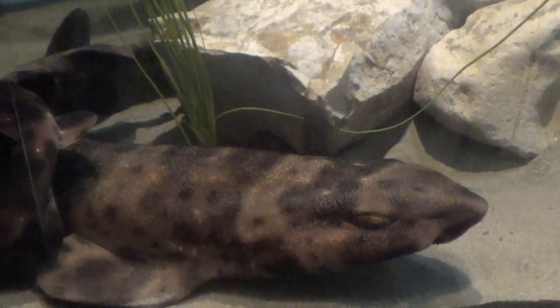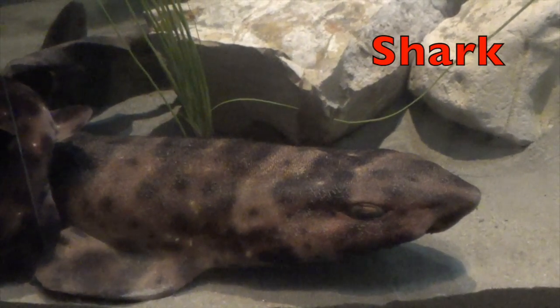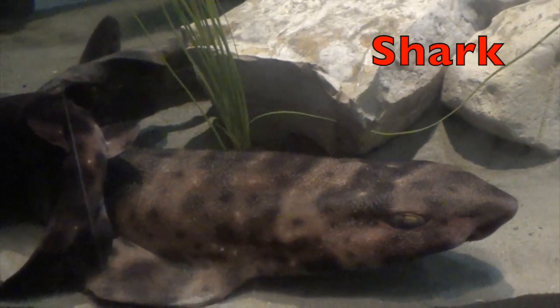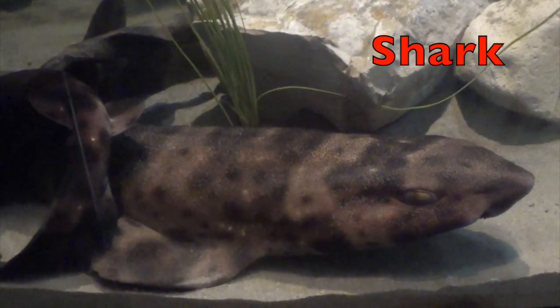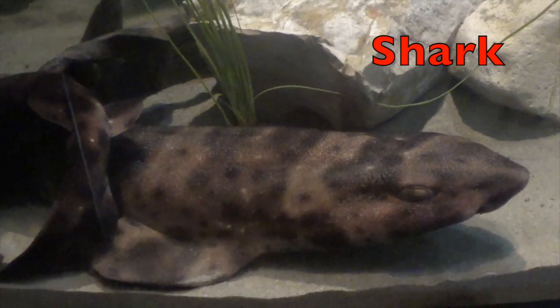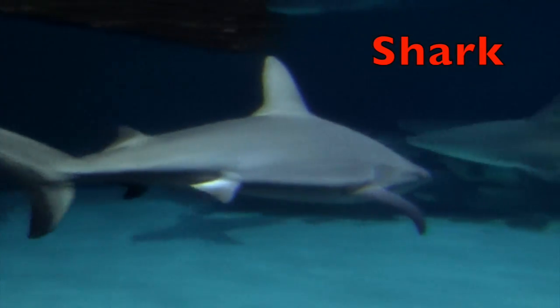Boys and girls, there are more than 465 species of sharks living in the sea. Did you know that this little shark is a harmless shark? But then there are those real dangerous sharks, boys and girls — like these sharks, who are scary.